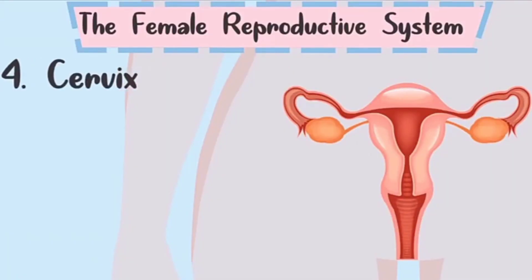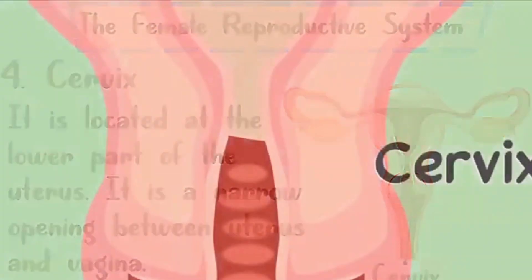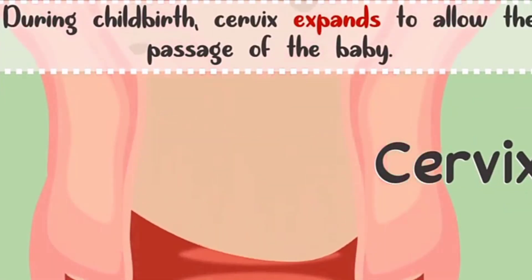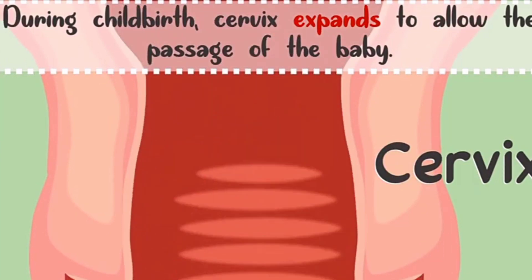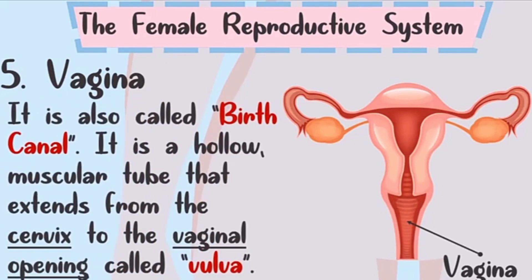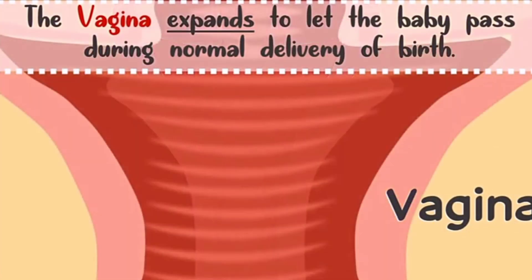Number four is the cervix. The cervix is located at the lower part of the uterus. It is a narrow opening between the uterus and the vagina. During childbirth, the cervix expands to allow the passage of the baby. Number five is the vagina, also called the birth canal. It is a hollow muscular tube that extends from the cervix to the vaginal opening called the vulva. The vagina expands to let the baby pass during normal delivery.